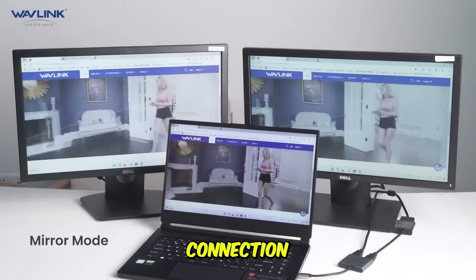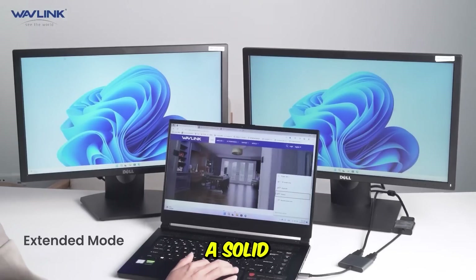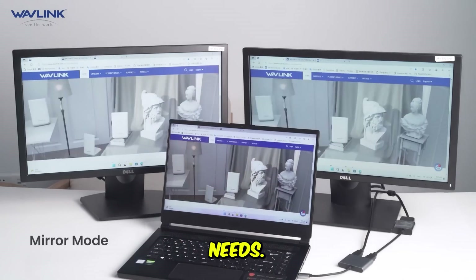Beyond display, it offers essential ports like an Ethernet connection for stable networking, four USB 3.0 ports for peripherals, and SD/TF card slots. It provides a solid 100-watt Power Delivery to charge most common productivity laptops, positioning it as a dependable workhorse for standard business needs.